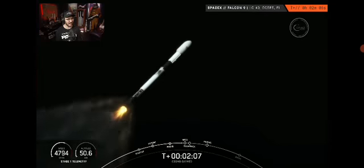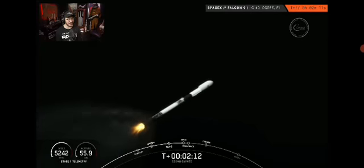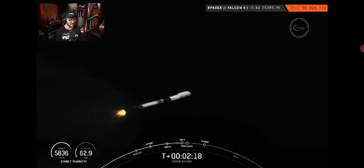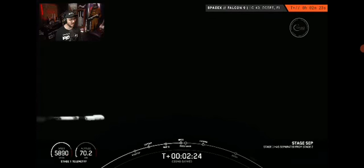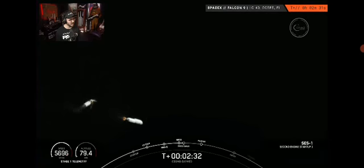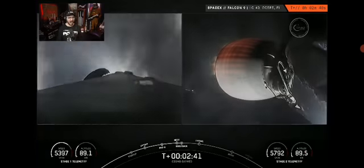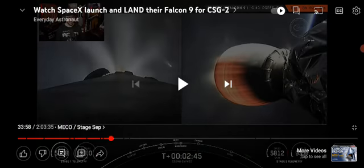Stage one flip and the boost back burn coming up in a few seconds. That shot is incredible — it's flying south, so it's being tracked by the southern tracking station. The booster's cut off, stage separation — now that's going to come back to earth. Look at that — those are gas jets. Stage one turns around and then fires up its rocket. Some incredible views from the ground cameras.